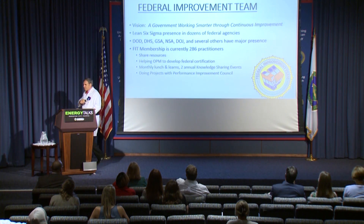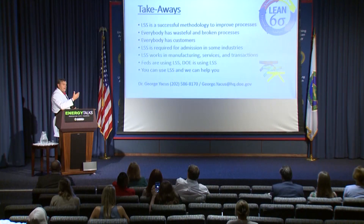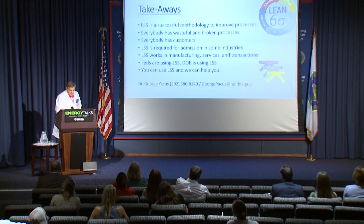My takeaways: Lean Six Sigma is a successful methodology to improve processes. Everybody has wasteful and broken processes. Everybody has customers. Lean Six Sigma is just the price of admission in some industries — and this works not just for making widgets; it works for government, services, and transactions. We use this a lot at the Coast Guard finance center to pay bills faster. You can use this, and we can help you. So if there are any questions, give me a shout.